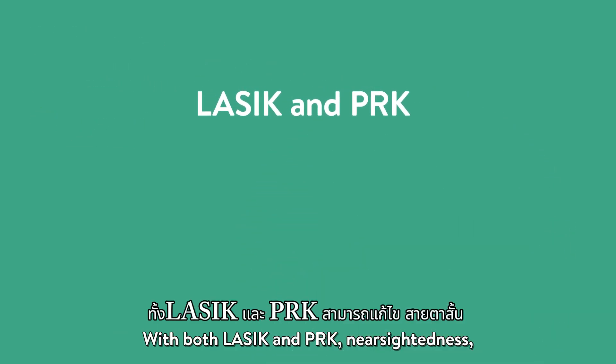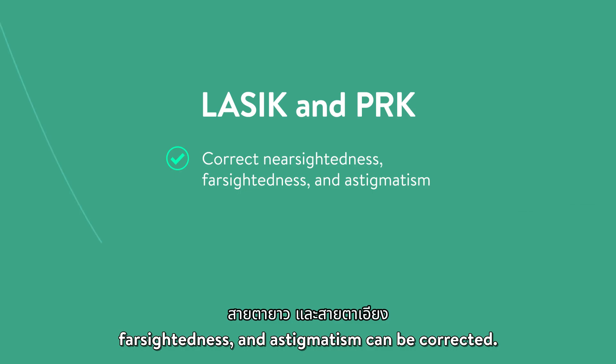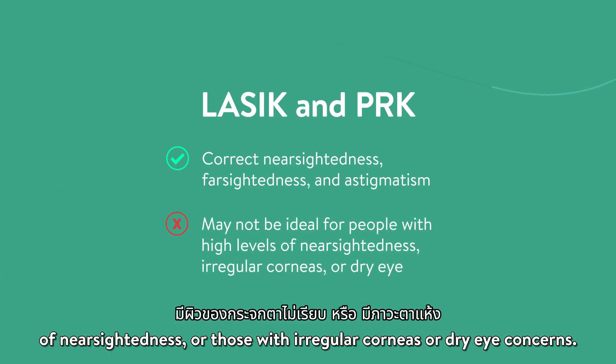With both LASIK and PRK, nearsightedness, farsightedness, and astigmatism can be corrected. LASIK and PRK may not be ideal for people with high levels of nearsightedness or those with irregular corneas or dry eye concerns.